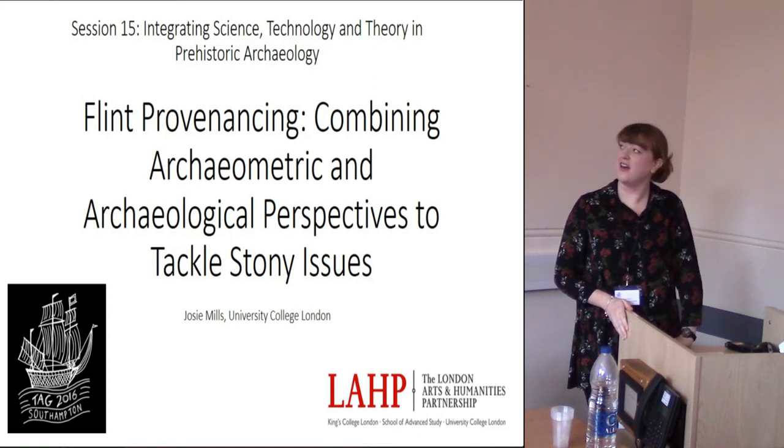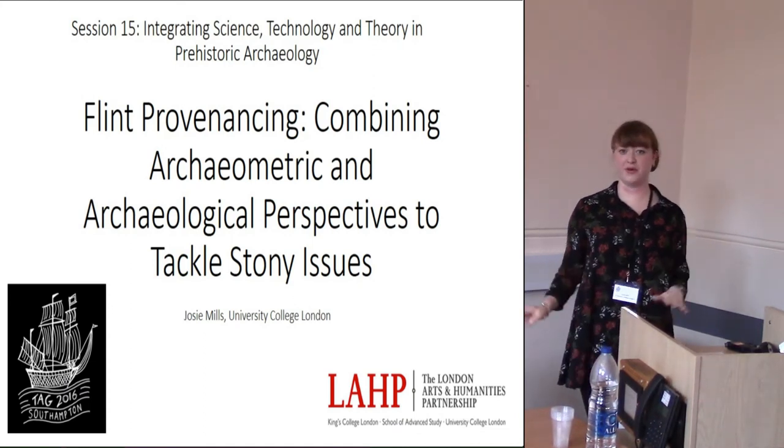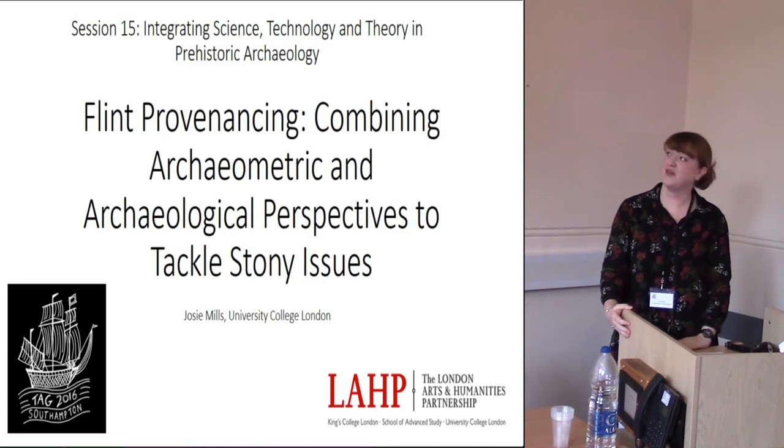Hi there, thanks to Sophie and Andy for letting me present here today. Hopefully I won't put you all back to sleep with a presentation on flint provenancing. I'll try and make it as interesting as possible.